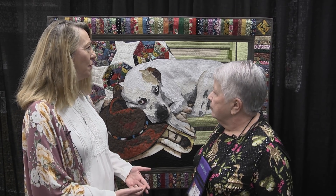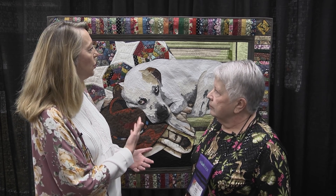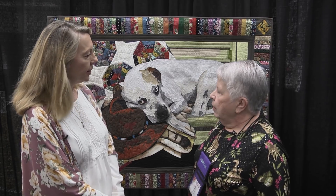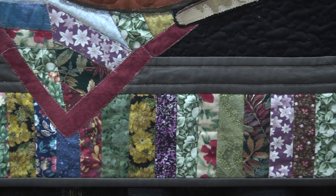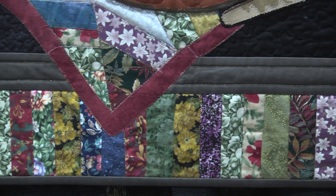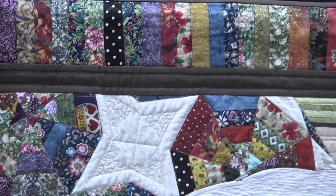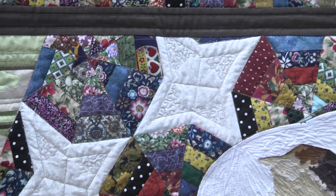It started with a photograph. I do all raw edge fused applique — the only thing that's pieced of course is the border. He had a pillow in back of him but the pillow didn't work, so I took a picture of a spiderweb quilt that I had done and used it in the quilt, and decided to repeat that in the border with fabrics. It complements each other nicely.